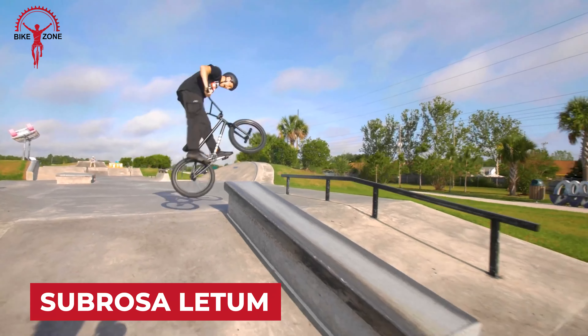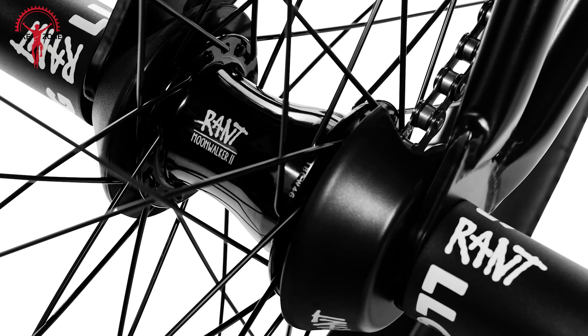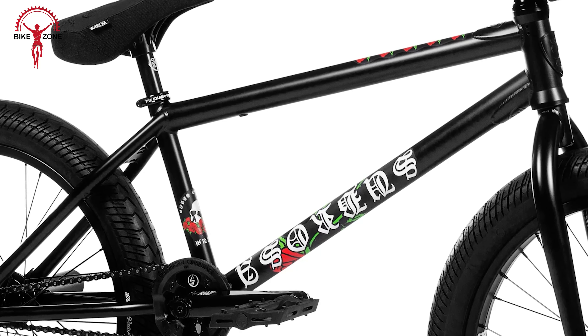Next up, the Subrosa Letum, designed expressly for street riders. Elevate your fakie tricks with a free coaster hub, allowing seamless backward motion without pedaling. Crafted with a chromoly steel frame, this BMX is a tank primed to endure the impacts of your wildest tricks. The extended chainstay adds stability — a street rider's secret weapon. The three-piece crank spells durability, and at 170 millimeters, the long crank arms bring an extra dose of stability and control.